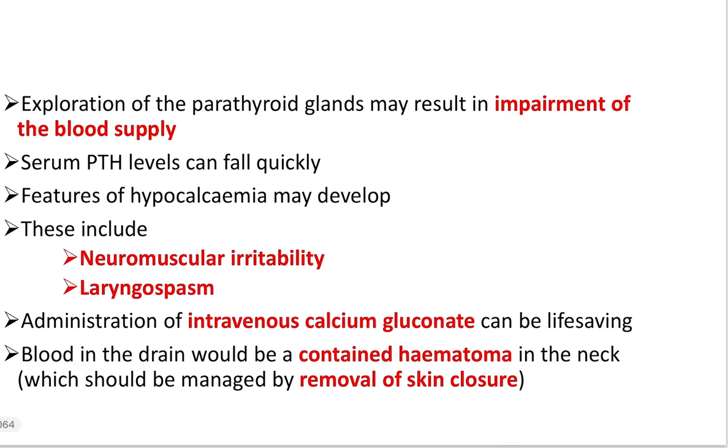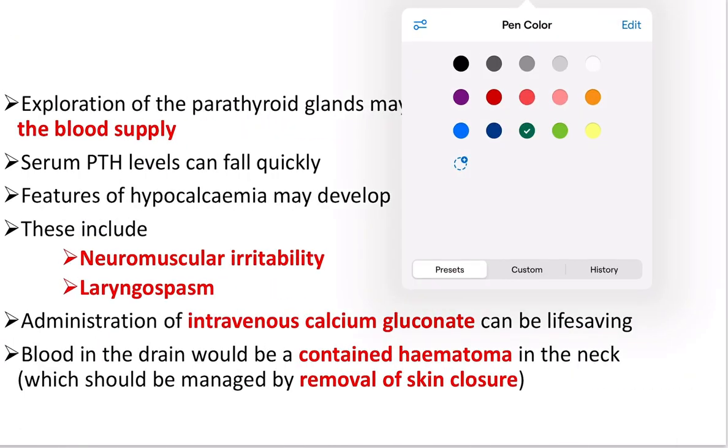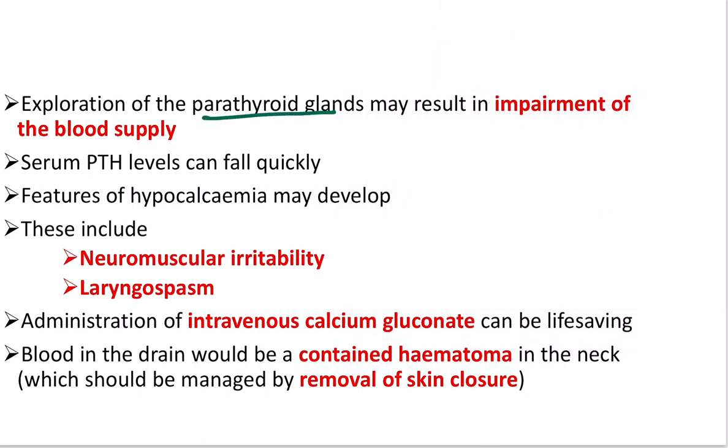Exploration of all four parathyroid glands may result in impairment of blood supply or direct injury to the glands. For this reason, serum parathyroid hormone levels fall quickly — either because the glands are removed or because they are injured due to lack of blood supply. Parathyroid hormone release becomes absent or greatly reduced very quickly.